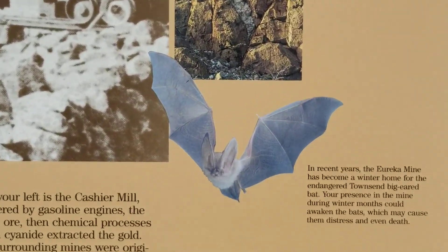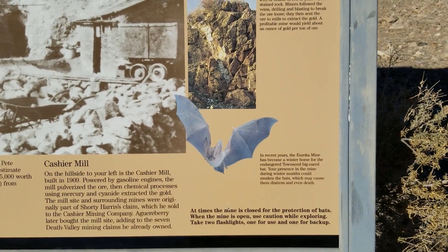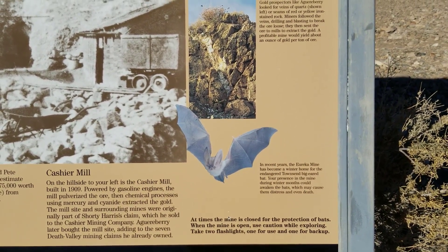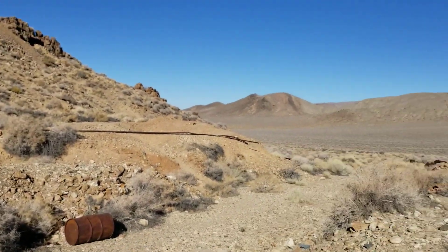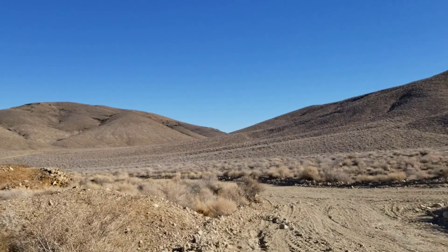So maybe that's another reason you don't want to go in the mine. Your presence in the mine during winter months could awaken the bats, which may cause them distress and even death. So don't go in there during the winter.